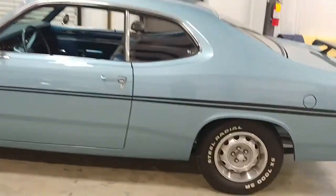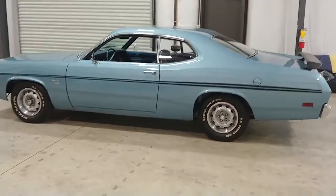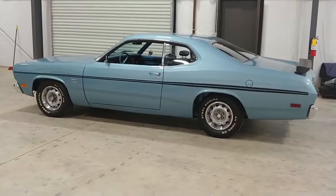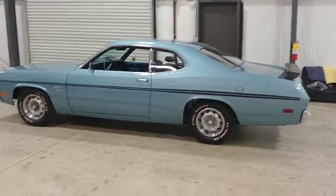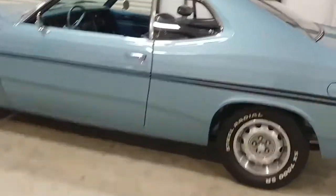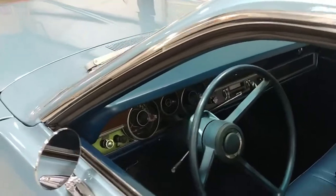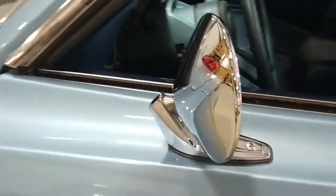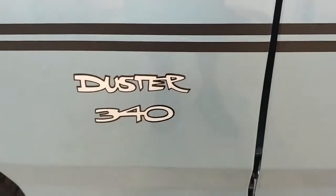So there she is — a 1970 Plymouth Duster 340 V8, automatic three-speed transmission, heavy duty rear end. Look at all the trim — everything here is new or restored. Mirrors, paint — they did a fabulous job — and they went back with the stock correct badges.